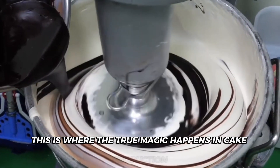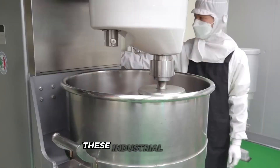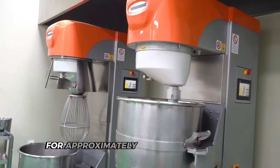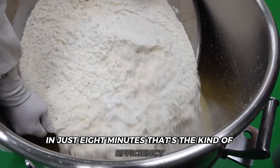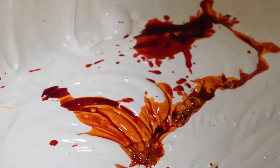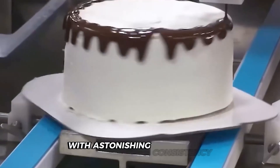This is where the true magic happens in cake production. The difference between good and great isn't just about ingredients — it's about how those ingredients come together. These industrial mixers process up to 300 pounds of batter in a single batch, creating enough perfectly consistent mixture for approximately 150 full-sized cakes in just 8 minutes. That perfectly mixed batter is about to embark on its most crucial journey, as industrial cake production transforms liquid batter into perfect cake with astonishing consistency.